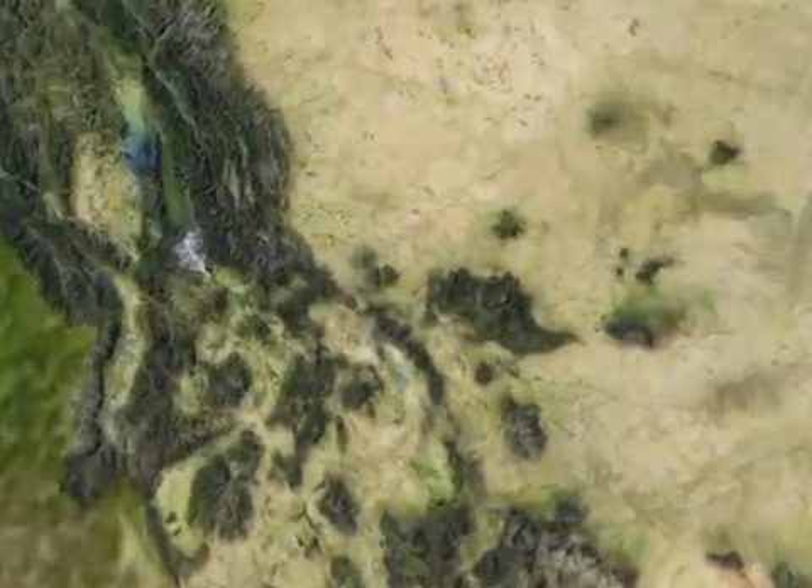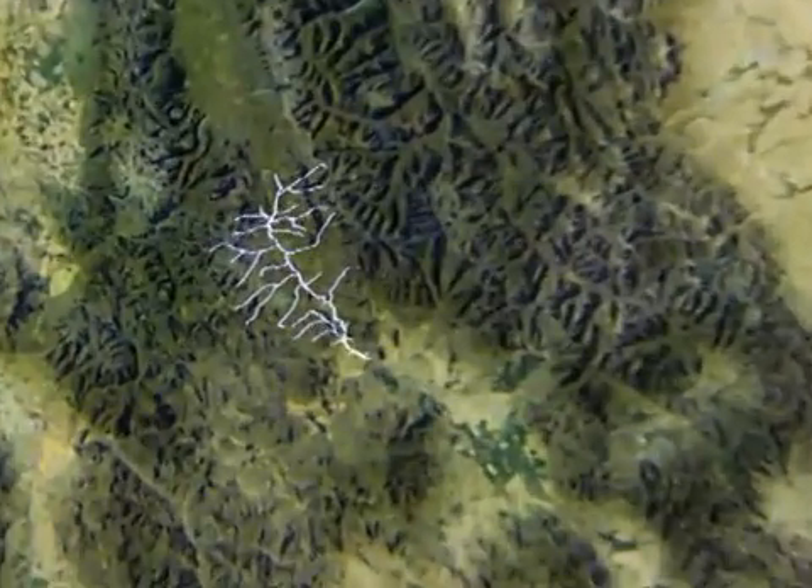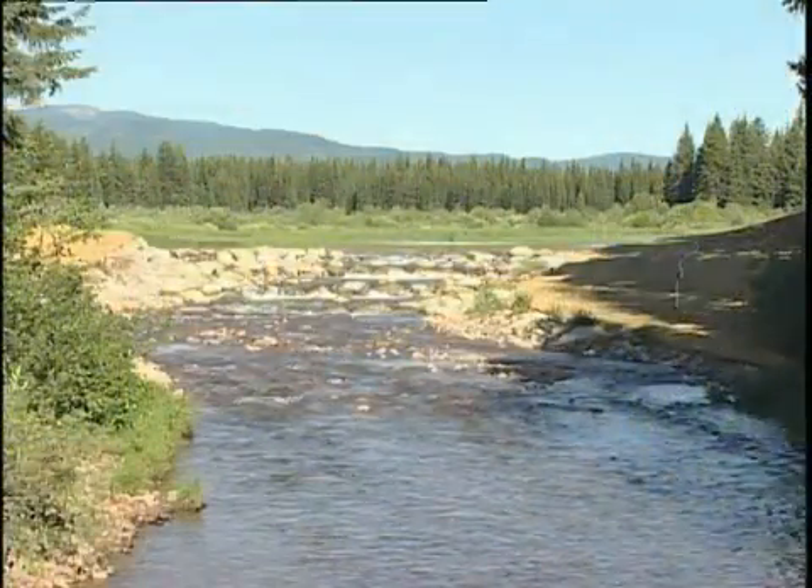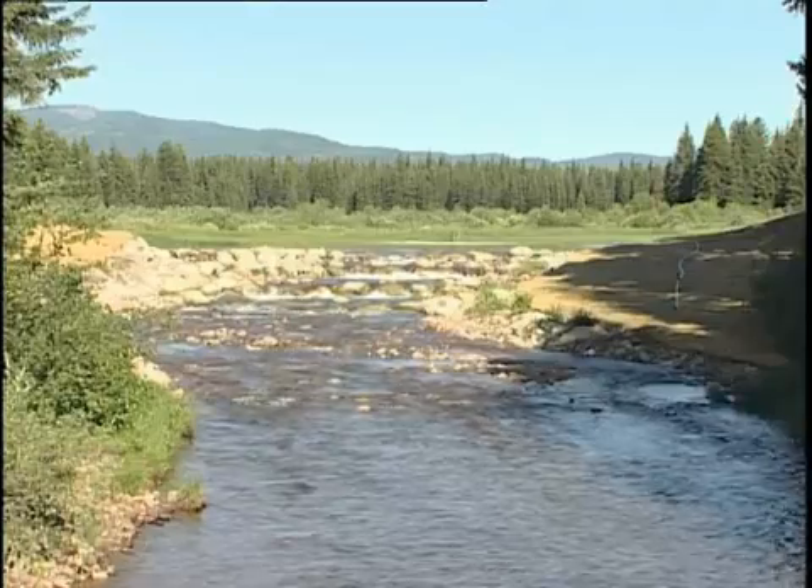One focus on bull trout is taking place in the Clearwater River drainage near Seeley Lake, where in just the last year crews have removed major fish barriers and restored bull trout habitat.